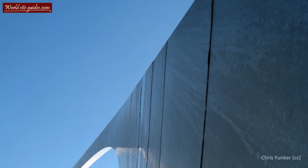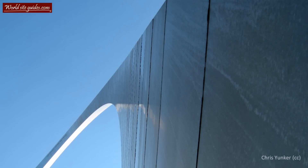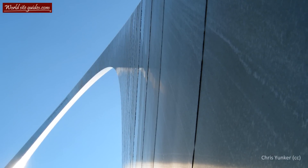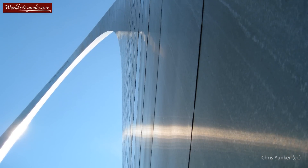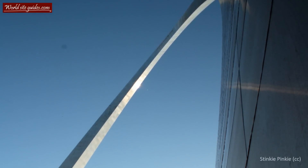While the memorial area has been around since 1935, the planning of the arch didn't begin until after the Second World War. In 1947, a nationwide architectural competition for the design of a new monument was held, which was won by a Finnish-American architect, Eero Saarinen. His winning entry was what you can see today in front of you, the massive Gateway Arch.